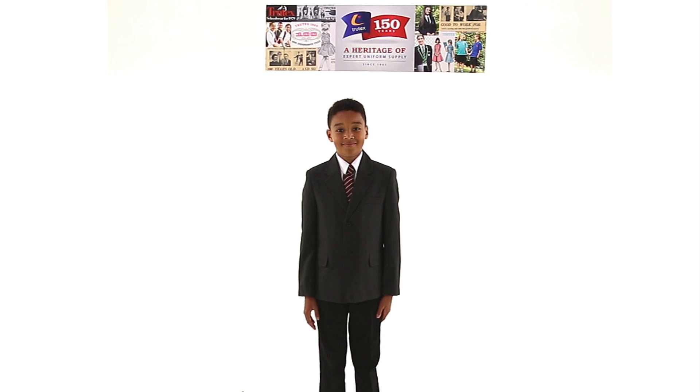A blazer is often the most challenging garment to fit correctly. Children want to be comfortable and parents want a blazer to last.